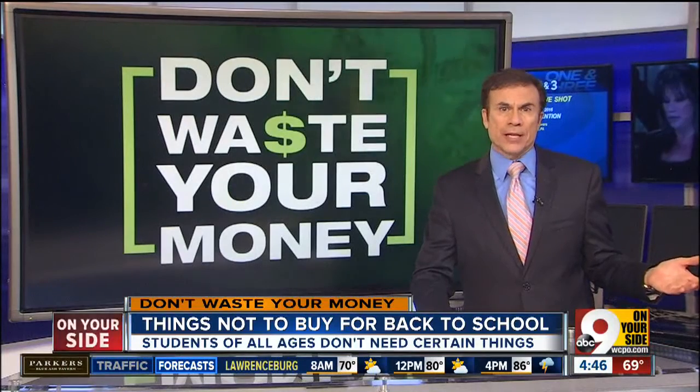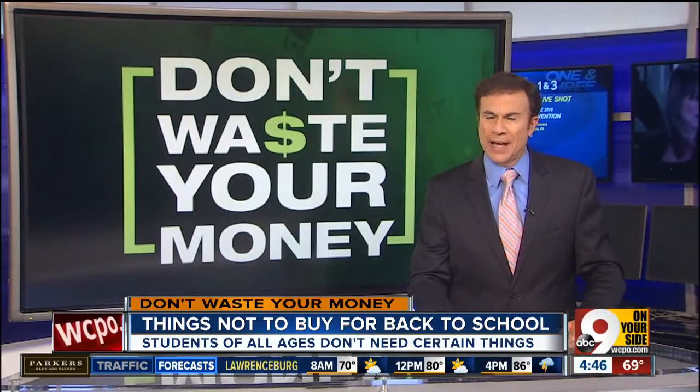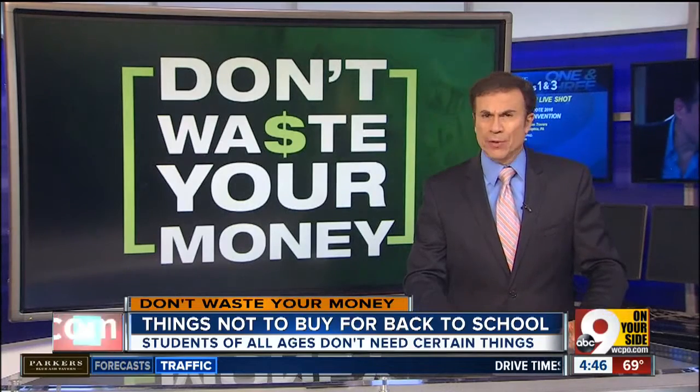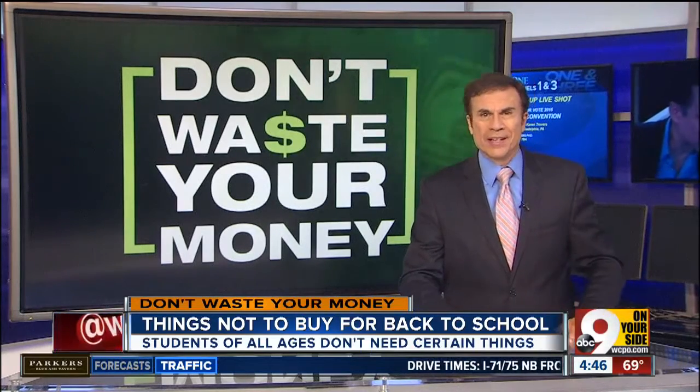Bottom line — assume anything a college student takes to a dorm room or apartment will not last more than a couple of years. College life takes a toll on everything. So keep it simple so you don't waste your money. I'm John Mack.